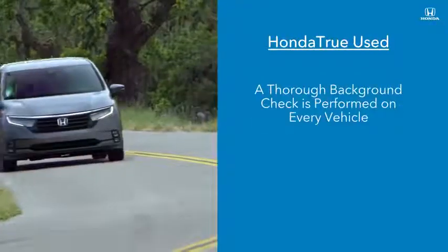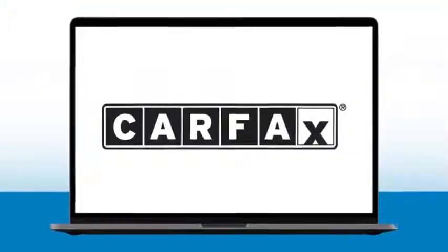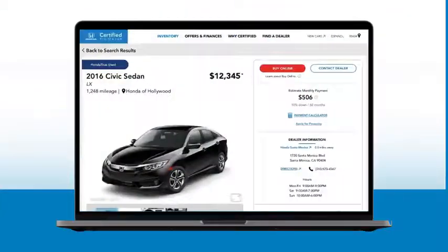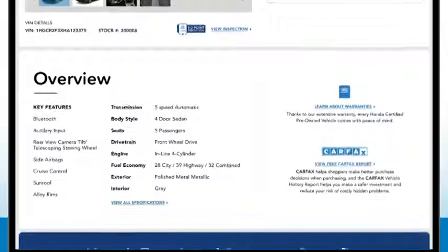A thorough background check is performed on every vehicle's history using trusted sources like Carfax and AutoCheck to make sure they have no history of problems like collisions, flood damage, or canceled warranties. In fact, customers can check out the vehicle's history for themselves with a complimentary vehicle history report.